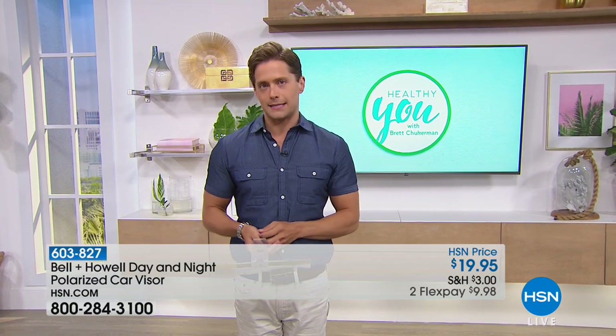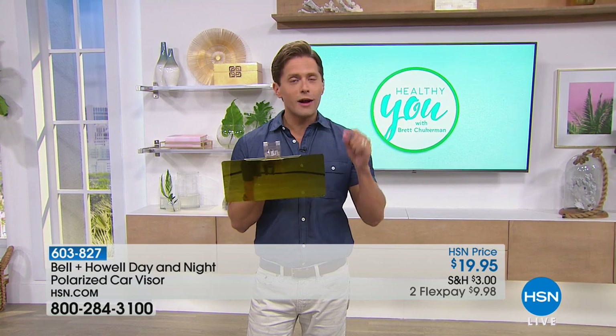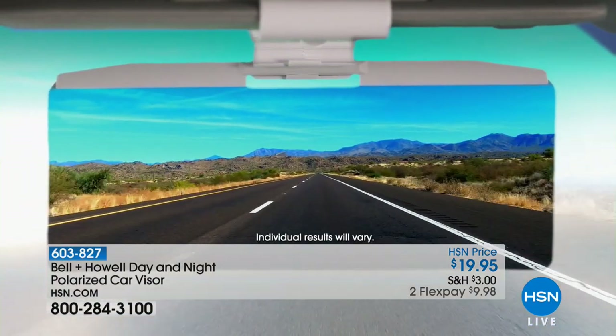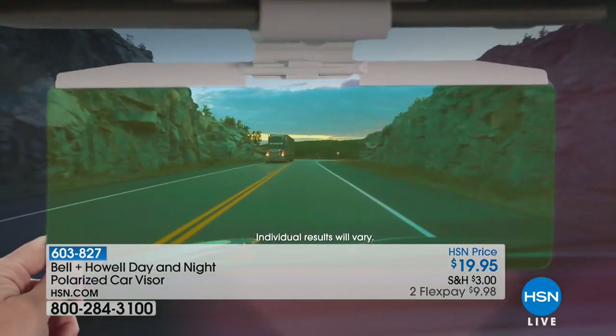Live your healthiest life in the summer months. The sun is shining, or it's about to be. What if we can make it a safer drive for you in the blazing hot sun with the one-of-a-kind polarized car visor that makes you a safer driver during the day and a safer driver at night? That's the only chance you're going to see this today.